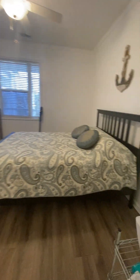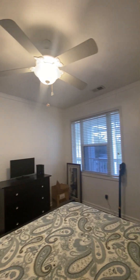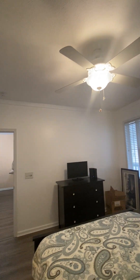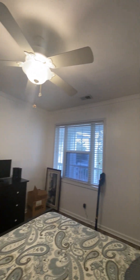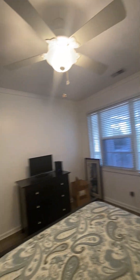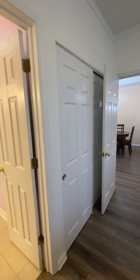The front bedroom has access directly into the bath, a window towards the front, and a ceiling fan. There is crown molding throughout a majority of the rooms in the home, and this room has a full-size closet.